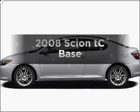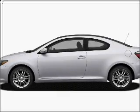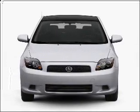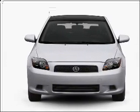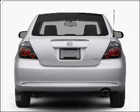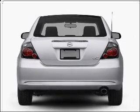Presenting the 2008 Scion TC. This is the set of wheels you've been looking for, with an efficient four-cylinder engine connected to a smooth shifting automatic transmission. Get advanced listening benefits from the premium sound system. Brake safely with the anti-lock braking system.